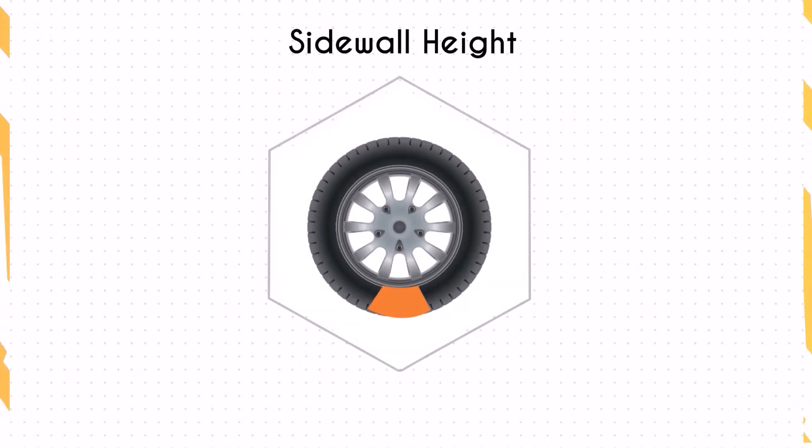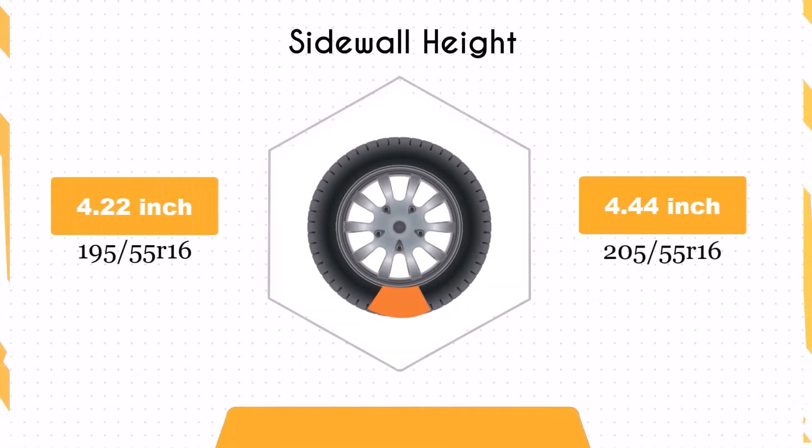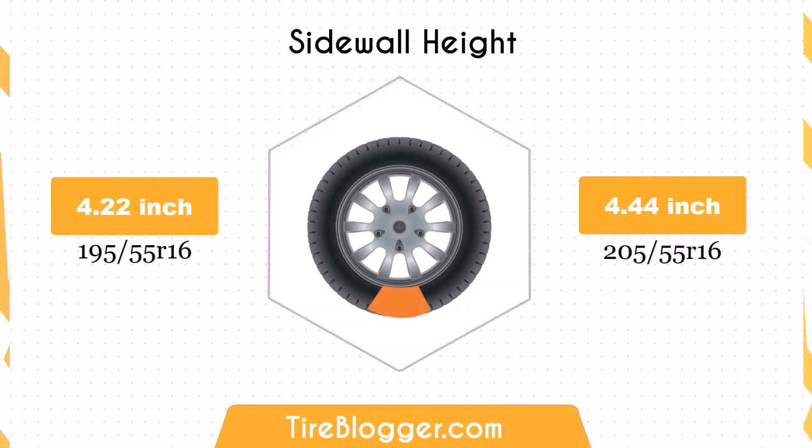The sidewall height of the 205/55 tires is 0.22 inches taller than that of the 195/55 tires. A taller sidewall offers better shock absorption, contributing to a more comfortable ride on uneven surfaces, while a shorter sidewall on the 195/55 tires can improve handling and stability on paved roads.